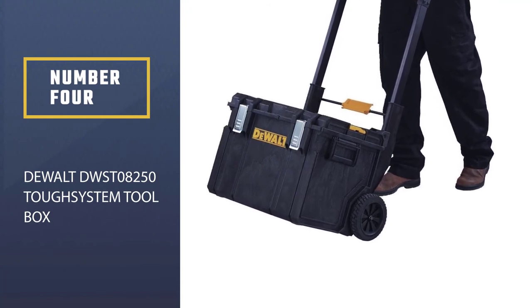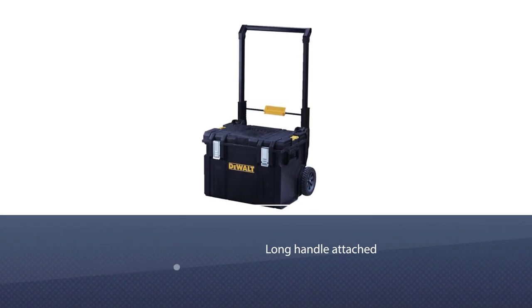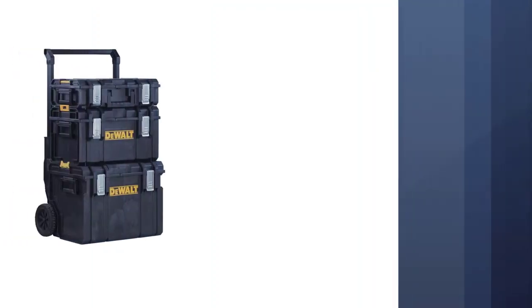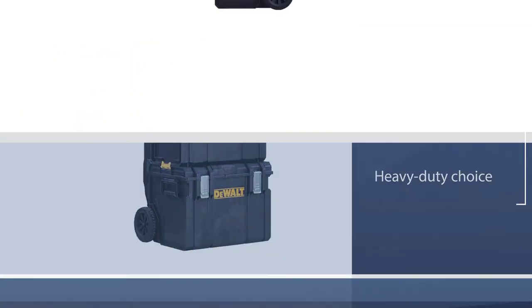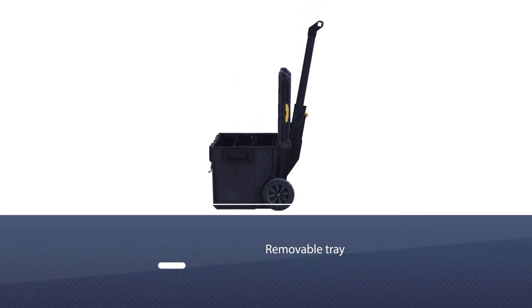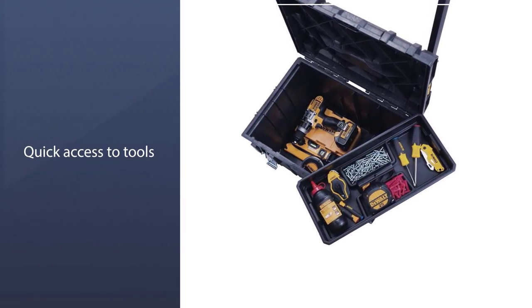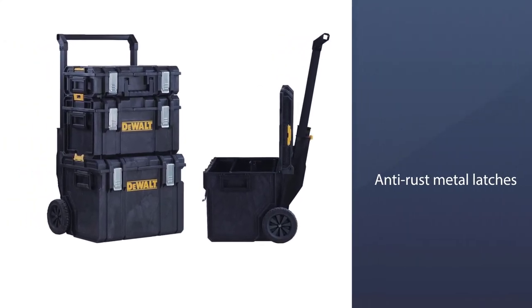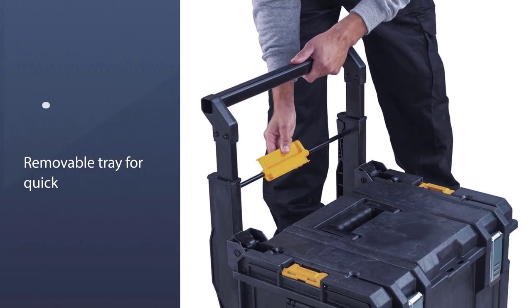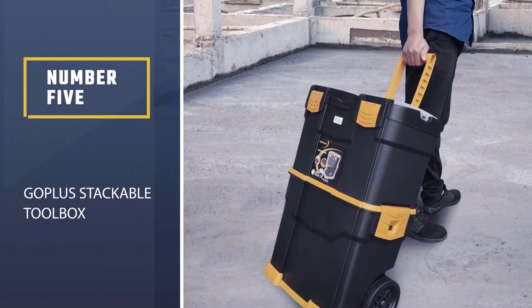Number four: DeWalt DWS 8250 Tough System Toolbox. At 23 inches wide, this tough toolbox isn't too big or small, and is made all the better by having wheels and a long handle. Inside its 18-inch deep interior you'll find two compartments: a large spacious area for things like cordless drills and hammers, and a top organizing tray to keep nuts, bolts, and screws in place. It's a heavy-duty choice that won't collapse under pressure or rough handling — one reviewer frequently drags it up and down stairs and reports it has yet to break or show signs of wear. It also features a removable tray for quick access to the most-used tools.